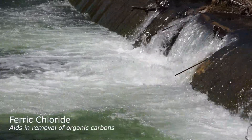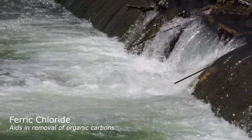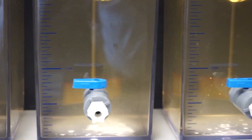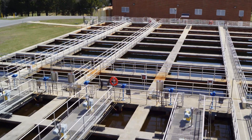Once the raw river water gets to the plant, we feed ferric chloride into a flash mix, which brings all the water together and gets the organic negative particles attached to the positive chemical. This creates a larger particle that we call floc. It then goes through three more mixing stages until it gets to the settling zone.